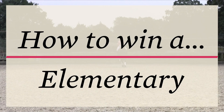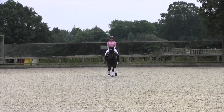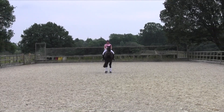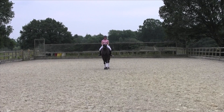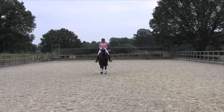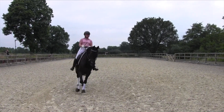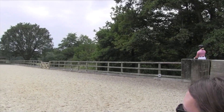Elementary 53. The judge is looking for a positive, active, straight entry, and at this level with direct transitions into and out of halt, which this horse produces quite well. But the transition to trot could have been crisper — I would like to also see more self-carriage. I would award a 7 for this centre line and entry.